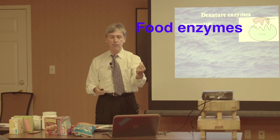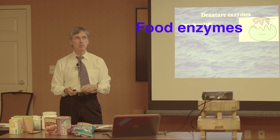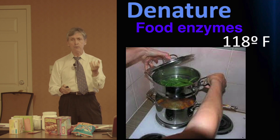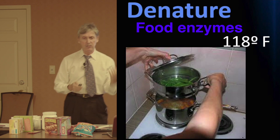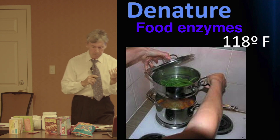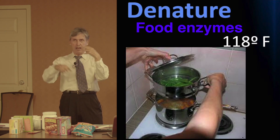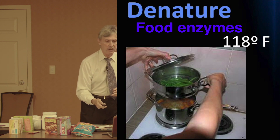When you begin to heat food above 118 degrees Fahrenheit, the enzyme begins to denature. That's why raw fruits and vegetables are actually healthier than steamed, and steamed is better than cooked vegetables. The more heat that is added, the more it is cooked, the more the enzymes are denatured.